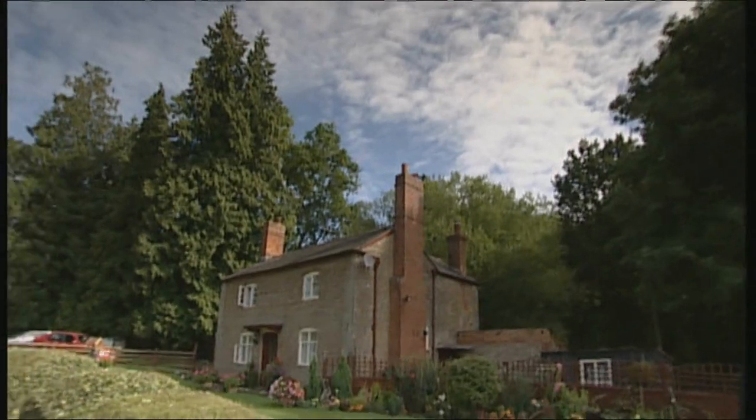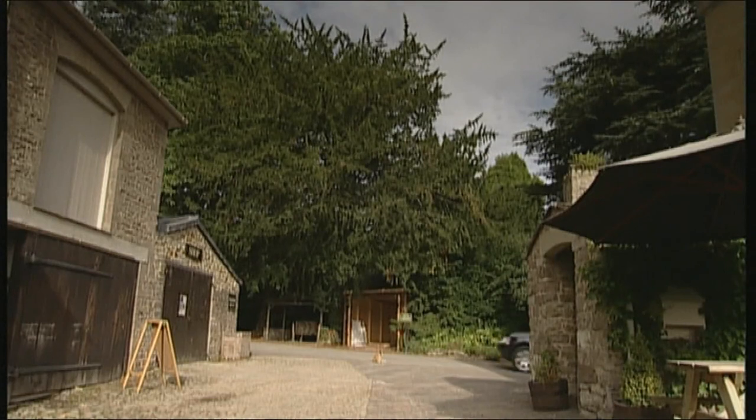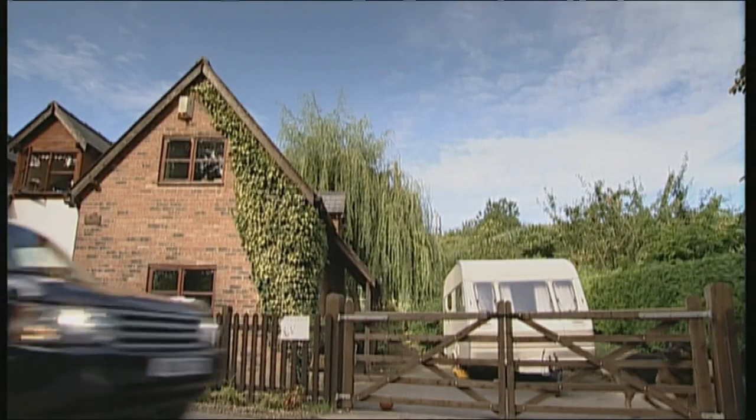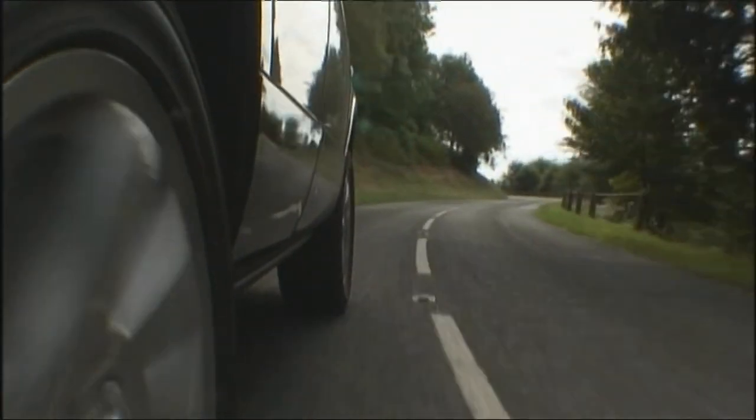The new model's six-gear automatic transmission is smooth and reacts quickly when used in manual mode. The torque gets the Land Rover going, but the turbo lag is pretty noticeable — rather nice for cruising down quiet country lanes, though.